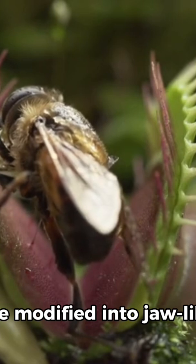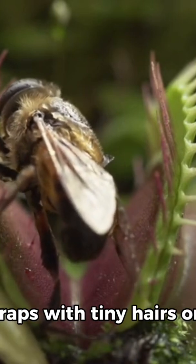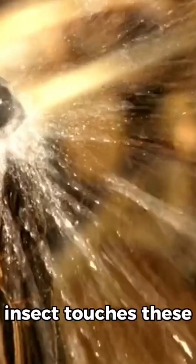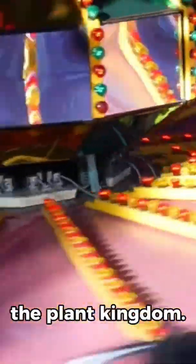The Venus flytrap's leaves are modified into jaw-like traps with tiny hairs on their inner surfaces. When an unsuspecting insect touches these hairs twice within 20 seconds, the trap snaps shut in less than a second. This rapid movement is one of the fastest in the plant kingdom.